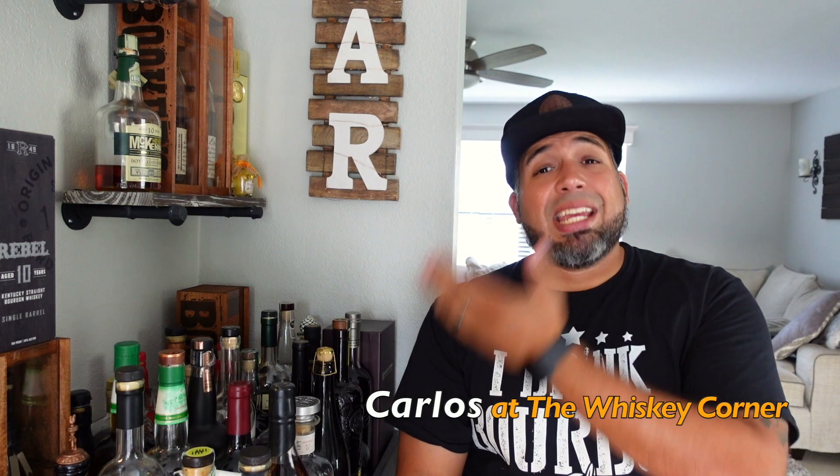Hey, what's going on guys? My name is Carlos. Thank you for joining me here on the Whiskey Corner. I'm doing videos back to back to back, so you'll see the same shirt in the videos. Thank you so much for stopping by. My family and I came down with COVID, so it took me a little while to get to the point where I'm at right now, which is about 70% on smell and taste — maybe 75%.